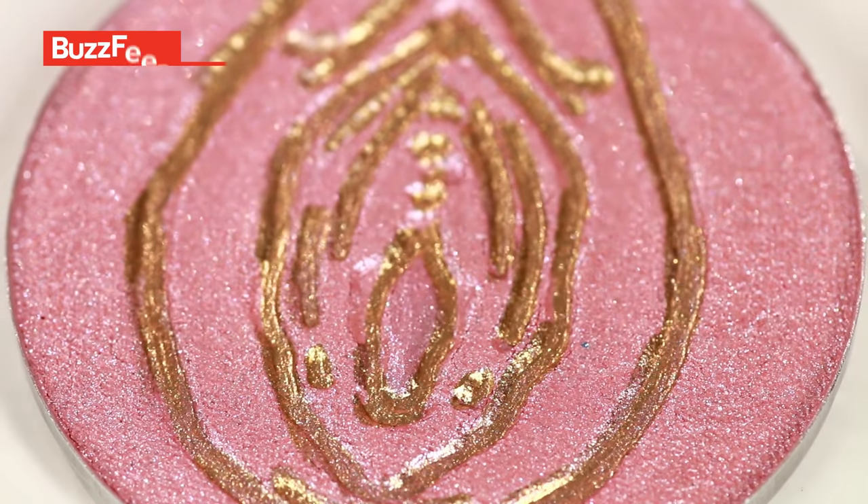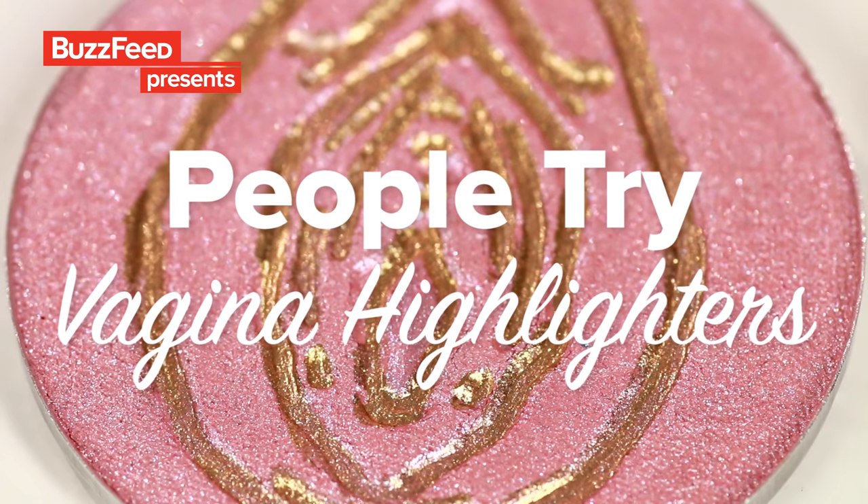We make life with this. We all come out of there. And it gives my face life, you know what I'm saying? Today we're putting on highlighters that are shaped like vaginas.